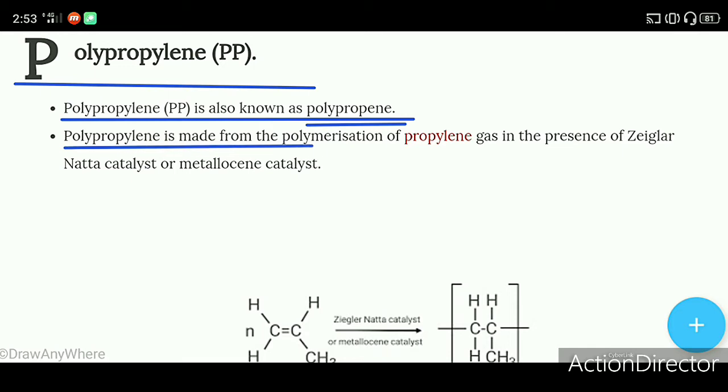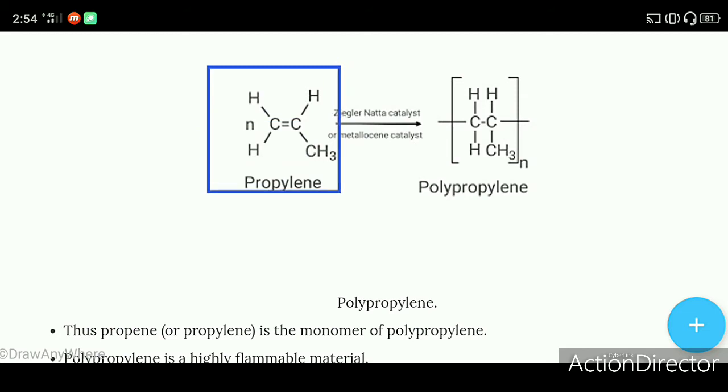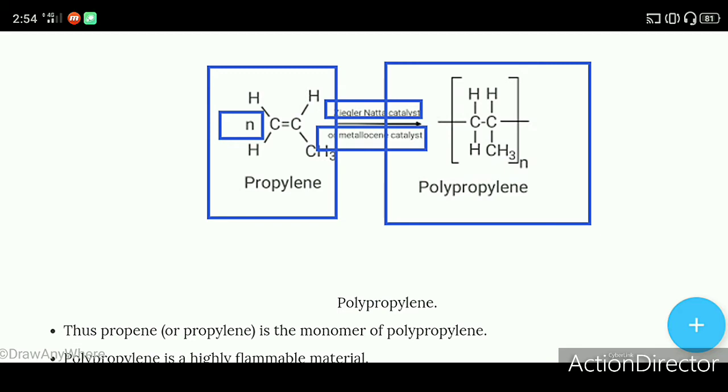Polypropylene is made from the polymerization of propylene gas in the presence of Ziegler-Natta catalyst or metallocene catalyst. When we do polymerization of propylene gas in the presence of Ziegler-Natta catalyst or metallocene catalyst, we will find polypropylene.